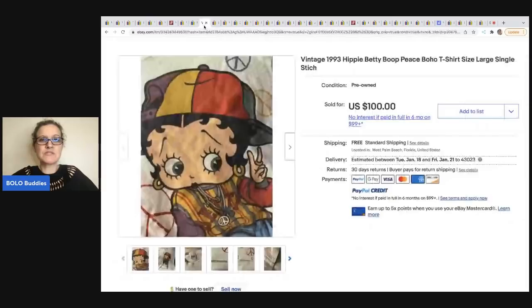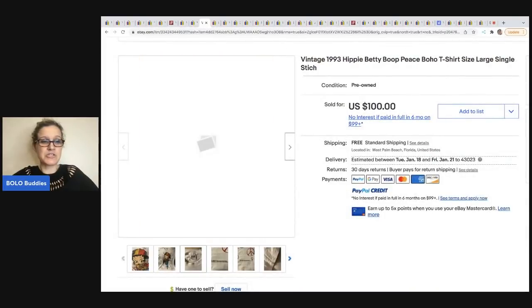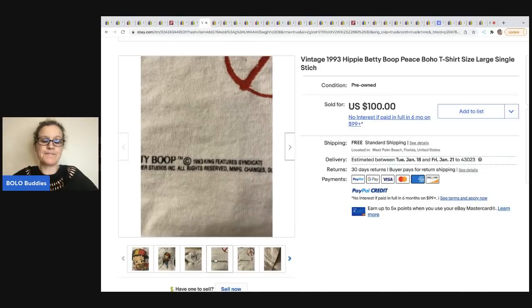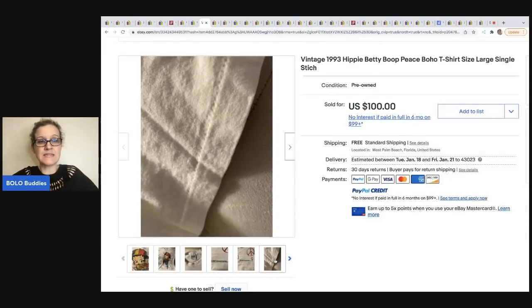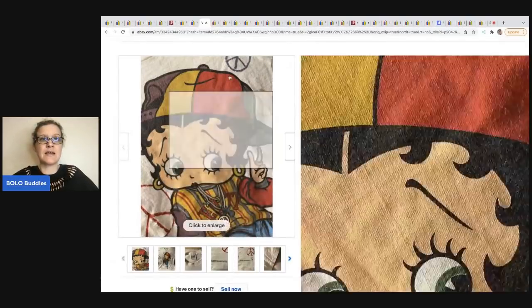The next item was sold by Donatella Bottolino. It's a 1993 Hippie Betty Boop Peace Bolo t-shirt. She sold this one for $100 and she picked it up in a bulk buy. You can see it's actually dated on the bottom of the shirt. This one is a single stitch, so if you guys have single stitch shirts, you definitely want to put single stitch in the title.